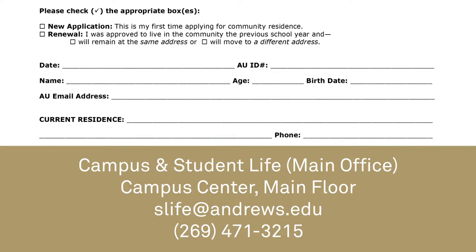You should receive an email to your Andrews University email address indicating whether your application was approved, approved with condition, or denied.